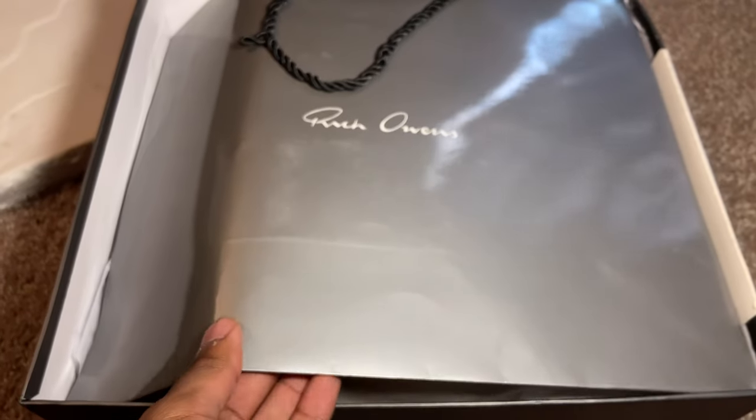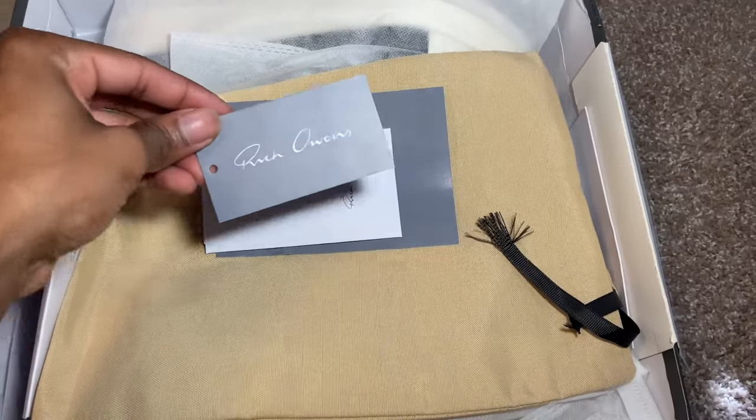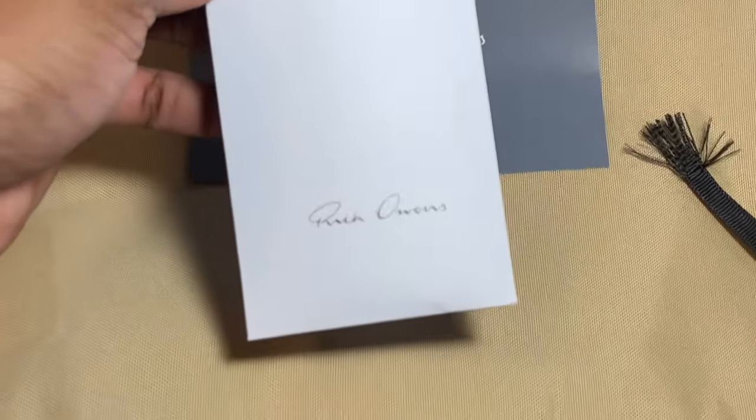Diving right in, as you remove that lid you're greeted with the Rick Owens shopping bag. Good Kicks put in a lot of detail into this — it's like I just walked out of Rick Owens myself with the shoes in the bag. That was a really nice touch. Then as you move that to the side, you're greeted with some Rick Owens cards — a small Rick Owens tag, a bigger Rick Owens card, and underneath that a Rick Owens envelope. This is Ricky down to the socks.